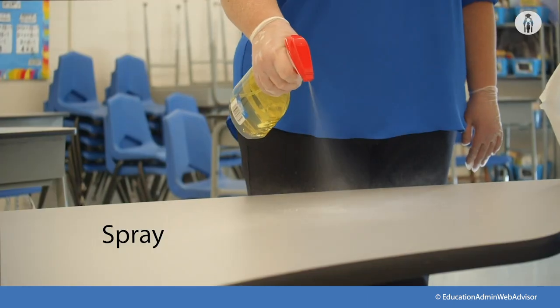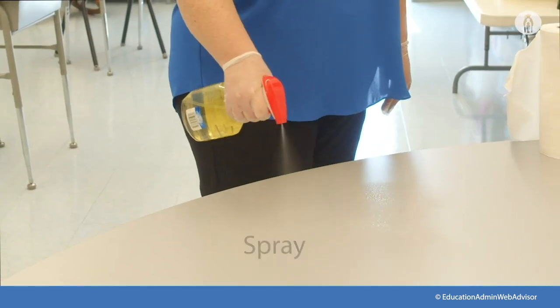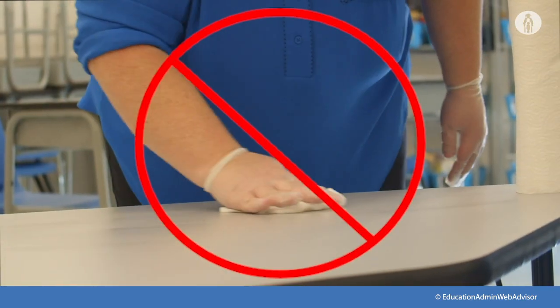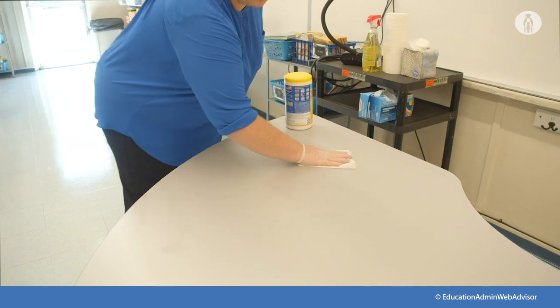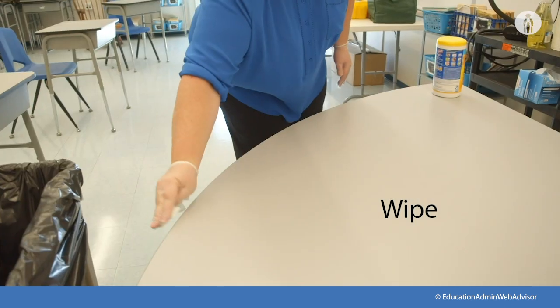For liquid disinfectant, use the spray-wipe-spray method: spray the surface with the disinfectant, wipe it using a disposable towel to clean the surface, followed by another spray to disinfect. For disposable disinfectant, use the wipe-discard-wipe method instead of the familiar circular pattern: use one wipe to clean the surface, discard the wipe, and use a second wipe to disinfect. Wipe in a straight line, then fold and wipe the rest.